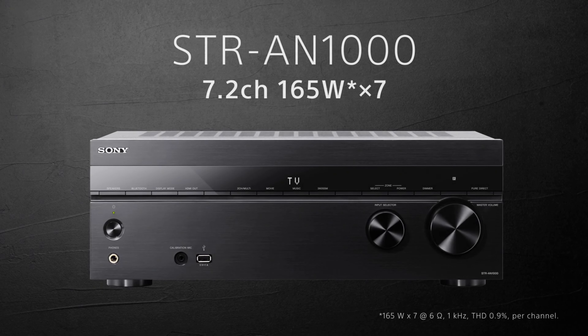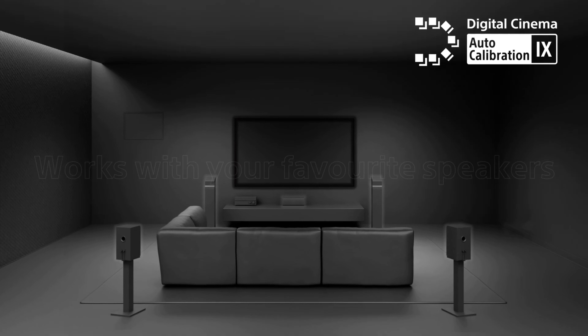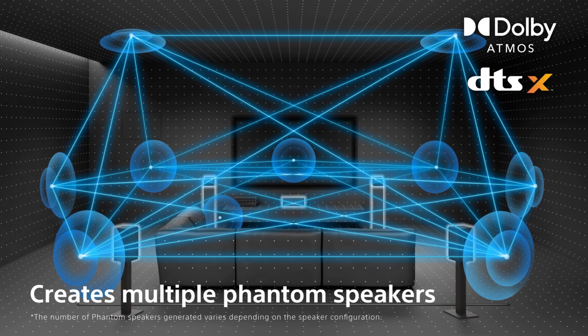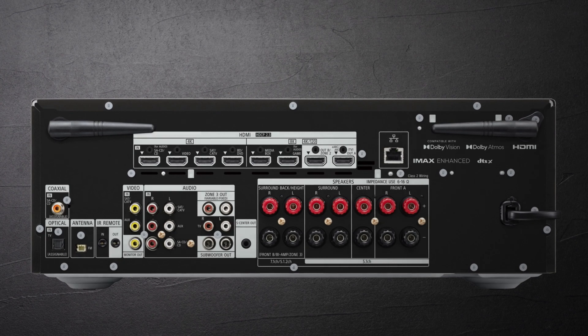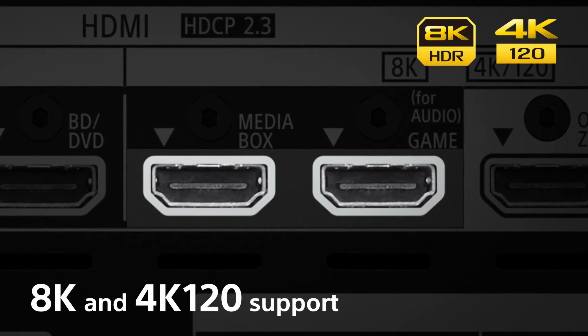Number 1: Sony STR-AN1000. The STR-AN1000 is a 7.2-channel AV receiver which is not only Dolby Atmos and DTS-X enabled, but it supports native 360 Reality Audio and also boasts 360 Spatial Sound Mapping. The latter is particularly interesting and effectively provides virtual speakers to fill in the gaps — it applies psychoacoustic processing to subjectively move actual speakers into more immersive virtual positions. It can be applied to stereo sources to create a surprisingly convincing multi-channel effect, and overlaid on native immersive audio formats like Dolby Atmos to virtually enhance the soundstage.